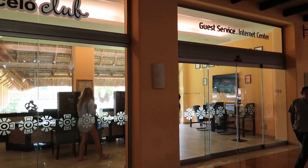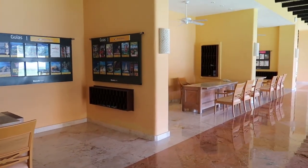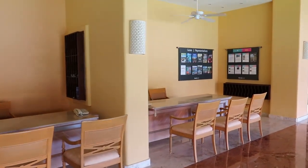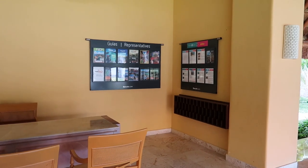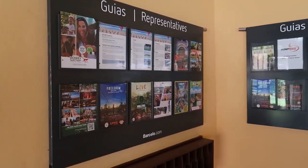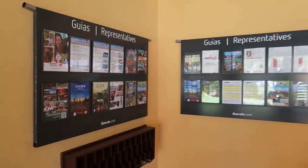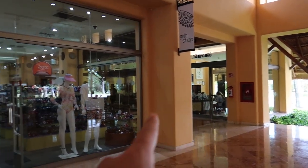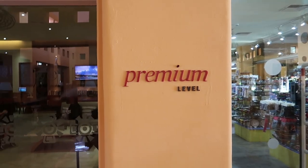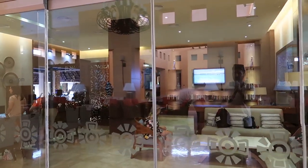Over here we can see some tour operators — they have certain hours so not all are in right now — but I've seen Delta, Amstar, Air Canada, and TUI here. Check your holiday package to find out who your travel representative is. Even when they're not in, there's lots of information on the walls about tours and excursions. Just beside the shop is the premium level lounge — you can select the premium level package when making your reservation, and this lounge is exclusive to premium guests.